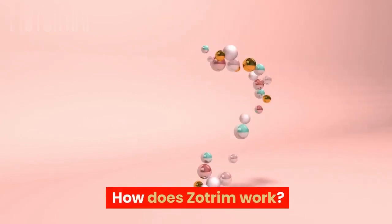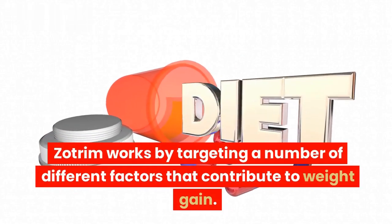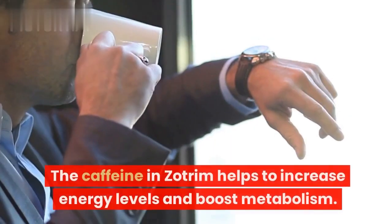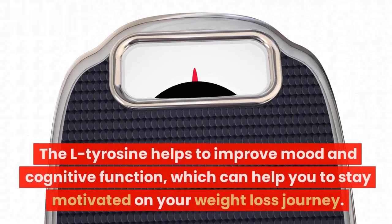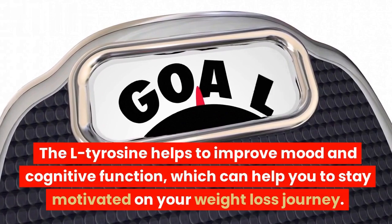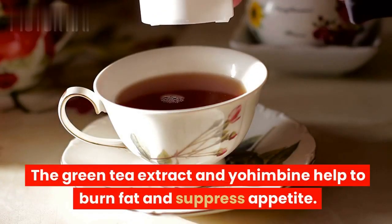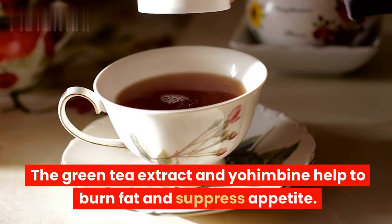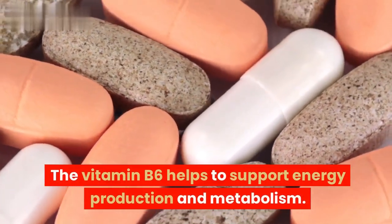Zotrim works by targeting a number of different factors that contribute to weight gain. The caffeine helps to increase energy levels and boost metabolism. The L-tyrosine helps to improve mood and cognitive function, which can help you stay motivated on your weight loss journey. The green tea extract and yohimbine help to burn fat and suppress appetite, and vitamin B6 supports energy production and metabolism.